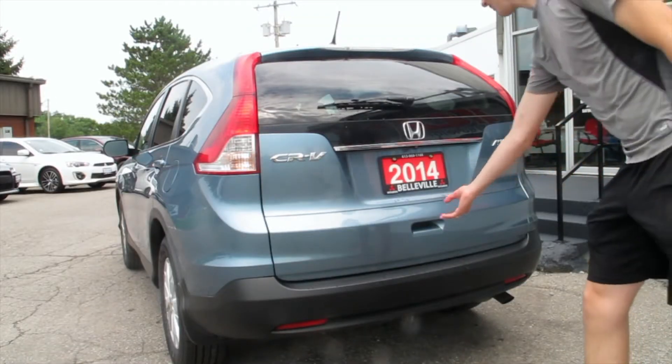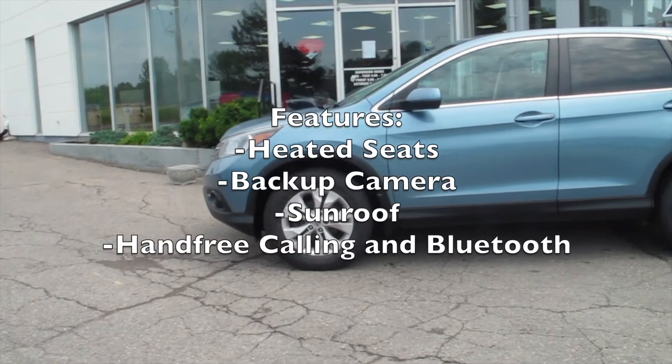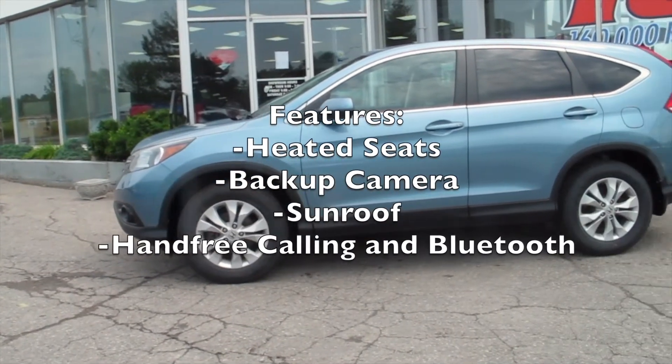This Honda CR-V has tons of cargo area and other great features, like heated seats, backup camera, sunroof, and hands-free calling.